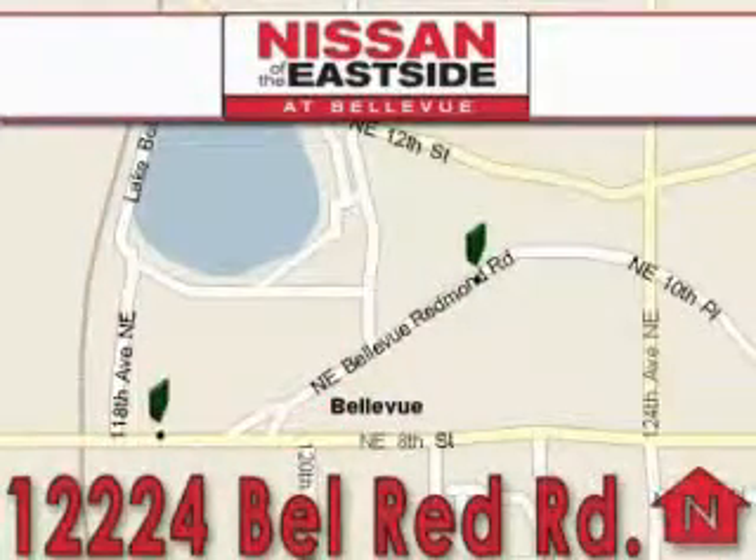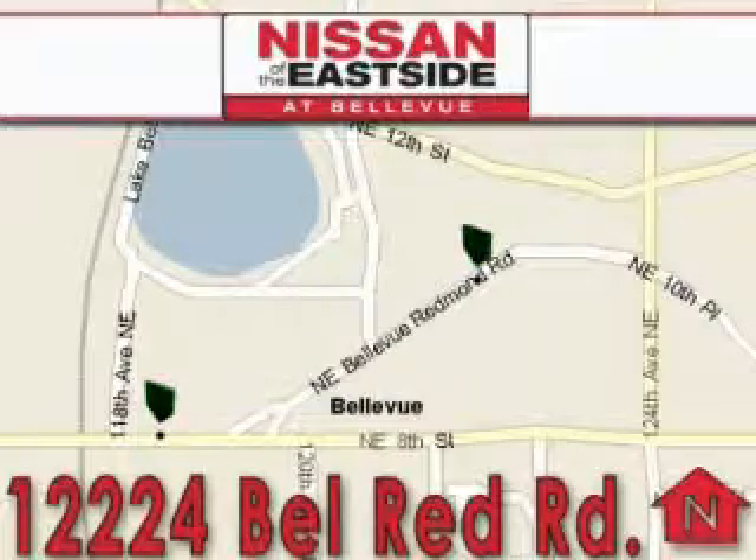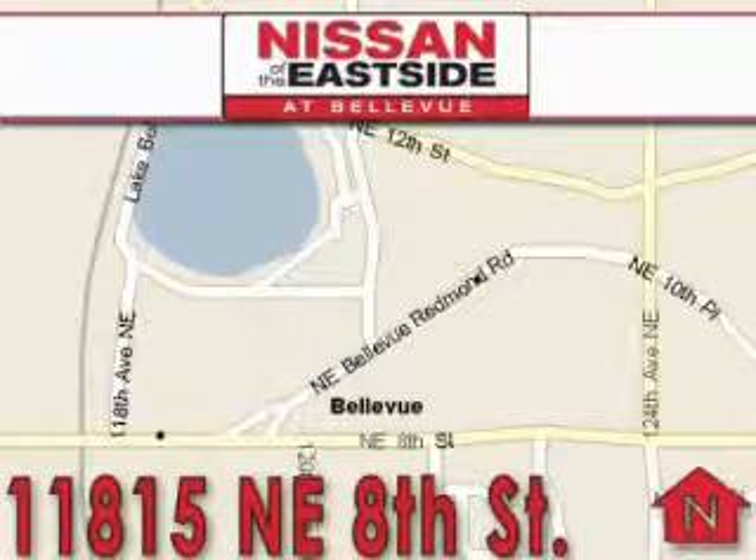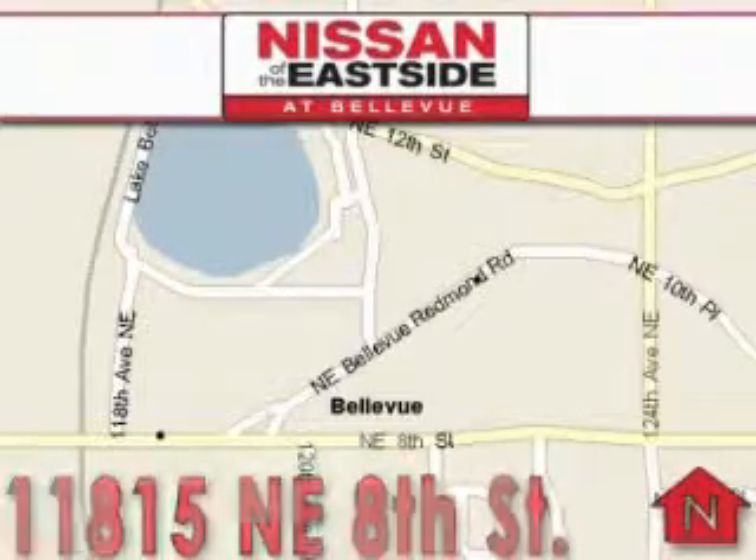You can rest assured that each team member will do everything to make your experience as simple and enjoyable as possible. We want you to feel that when you're doing business with Nissan of the Eastside, life gets better.